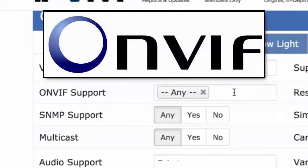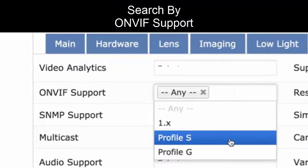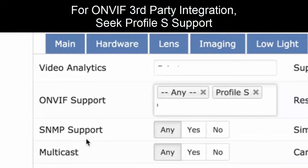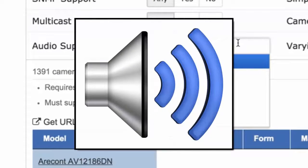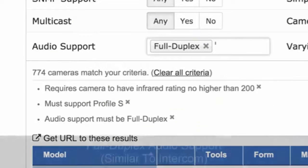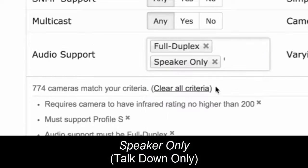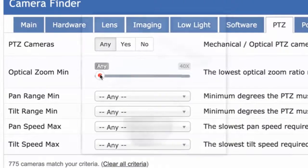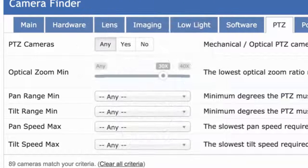You might also look for ONVIF support — Profile S is for streaming, Profile G is for recording. If you want to make sure a camera supports Profile S, this would be helpful for third-party integration. For audio support, some people may want full duplex, like using it as an intercom or to talk down. You can also look for speaker only. And for PTZs, you could filter for a 30x or longer zoom range.